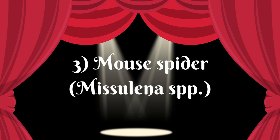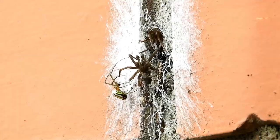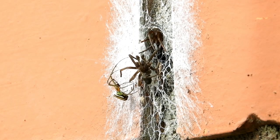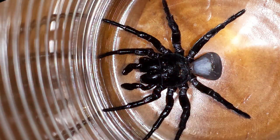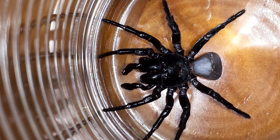Mouse spiders are a genus of mygalomorph spiders found in Australia and New Zealand. They are named for their relatively large size, which is similar to that of a small mouse. Mouse spiders are dark in color — typically black or brown — and are usually found living in burrows up to one meter deep. They feed primarily on insects such as crickets and cockroaches, but can also feed on other arthropods such as centipedes and millipedes. Their venom is considered very similar to that of a funnel-web spider and can potentially cause serious symptoms. However, because of their small size and the fact that they are rarely encountered, mouse spiders are not considered a high risk to humans.